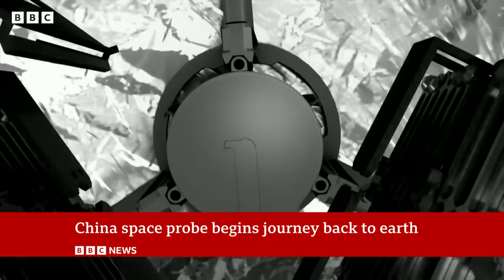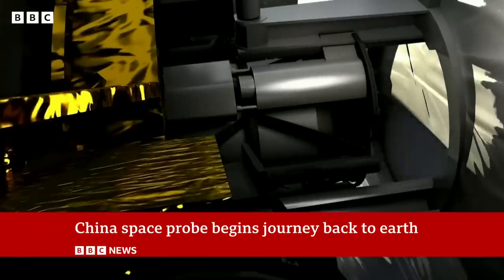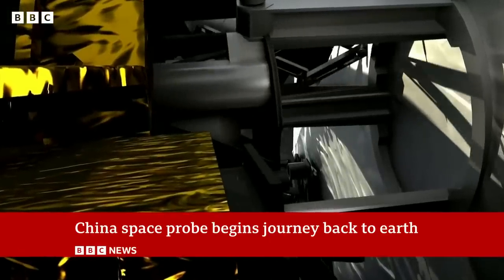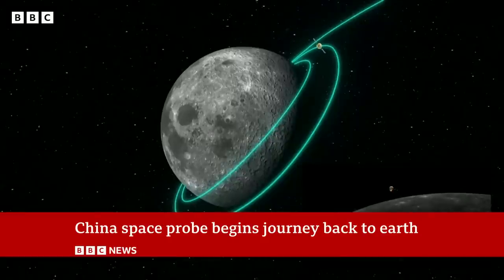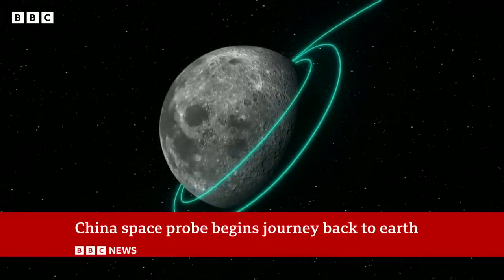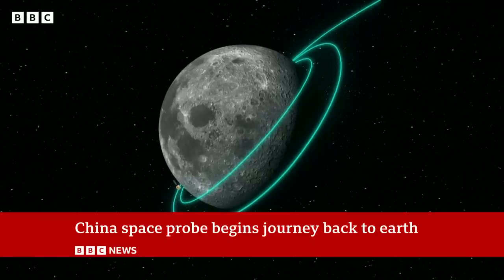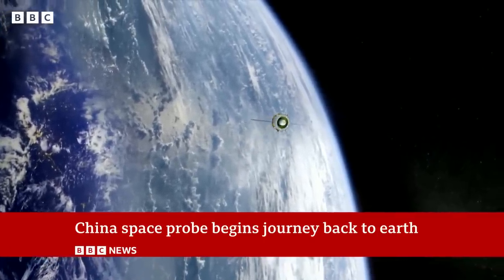that re-entry vehicle that actually mustn't burn up in the atmosphere and must come back safely to land in Mongolia. And once all of that happens — if it all does happen, because there are pretty scary parts — then they'll very carefully, like the Americans did with the asteroidal material that they recovered, carefully unpack and extract the material from within the lander.